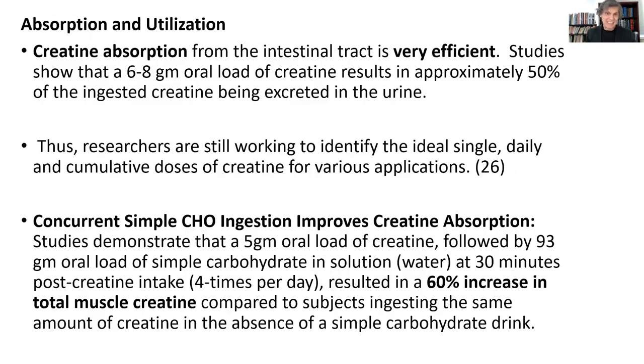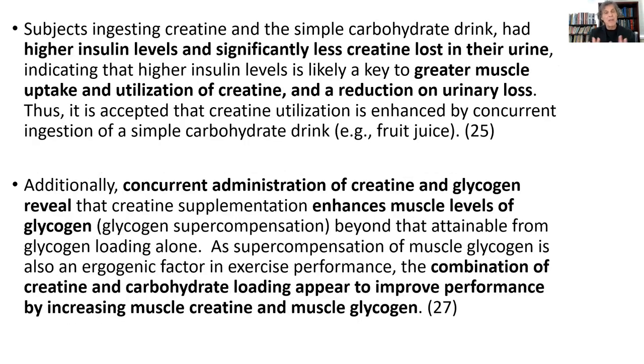Is creatine absorbed from the gut? It's absorbed extremely well — tremendous absorption. What enhances creatine absorption, and also creatine absorption into muscles, is if you ingest creatine with some fruit juice. So some simple carbohydrates — if you're mixing creatine into grape juice, apple juice, orange juice, or pomegranate juice — when you drink that, you get better concentration within the body, the retention is much better, because you're also raising insulin levels, which helps to drive the creatine into body tissues, so there's less urinary loss of the creatine.